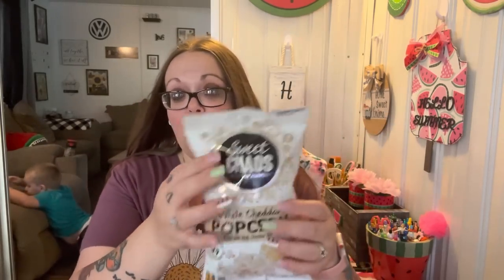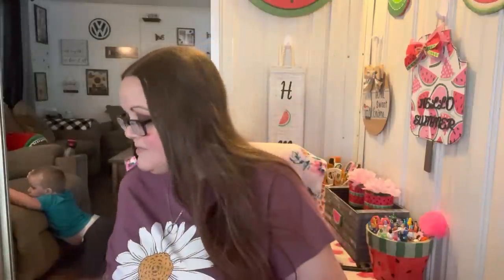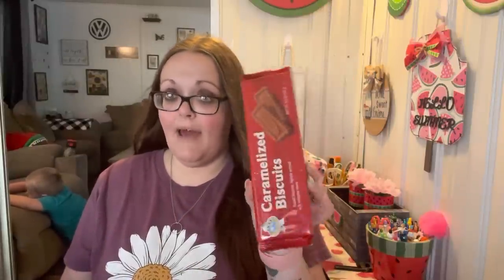I saw Cheap and Thrifty Mom talk about this popcorn and I was like, oh I'm gonna give that a try. I love white cheddar popcorn, and this is by Sweet Chaos, made with real cheddar cheese. I love that it's actually full — most times when you buy a bag it's like half air. I also got one more of my caramelized biscuits — these are just like the Biscoff, I love these.